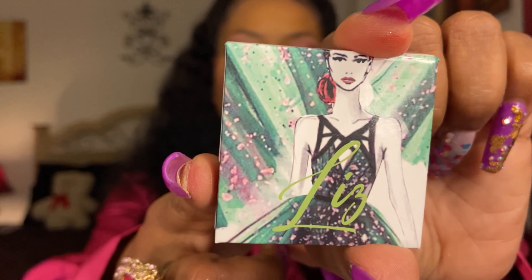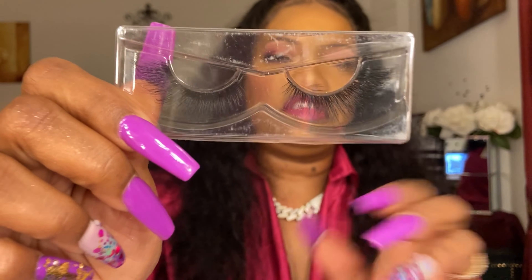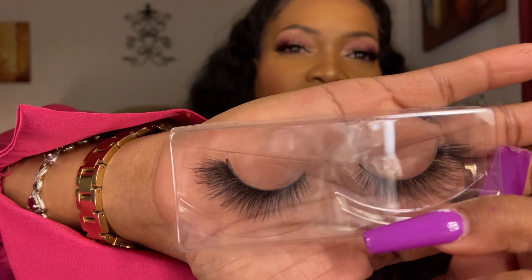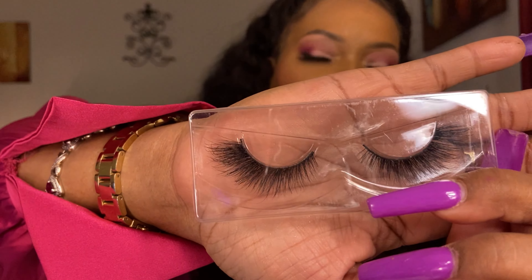And finally, some lashes I picked up from AliExpress. These are the latest trending foxy lashes — they flare out on the sides and look really feminine, pretty, and girly. I'm definitely going to try these in a look.